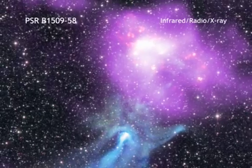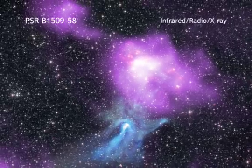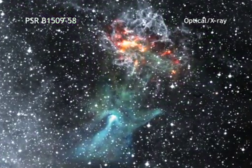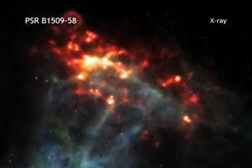Finger-like structures extend to the upper right, apparently transferring energy into knots of material in a neighboring cloud of gas and dust seen in other wavelengths. This makes these knots glow brightly in X-rays, which is why they appear red and orange in this Chandra image.